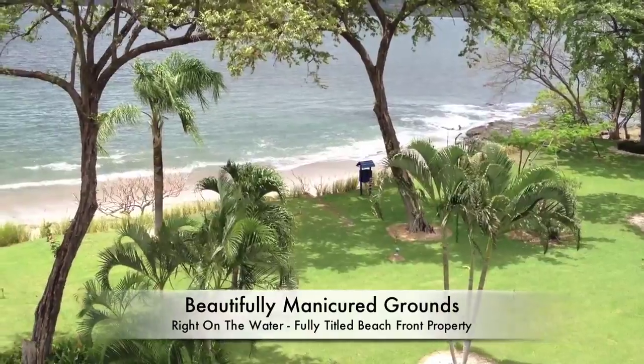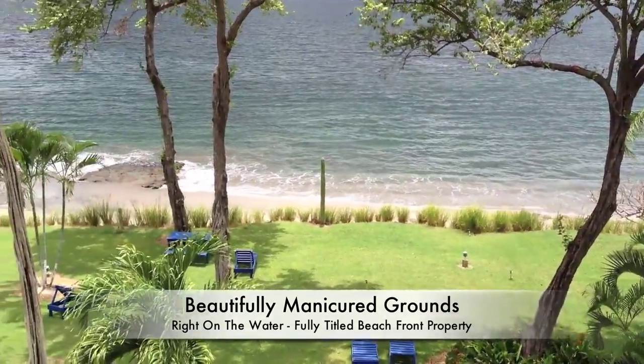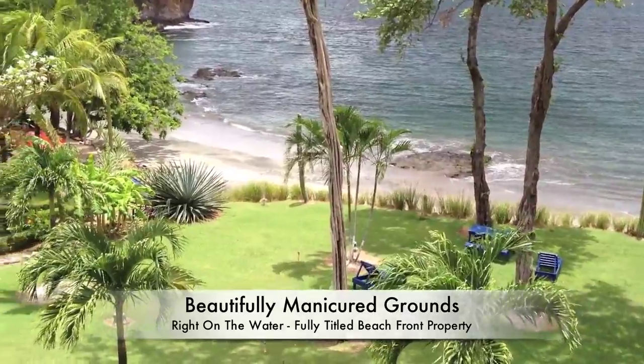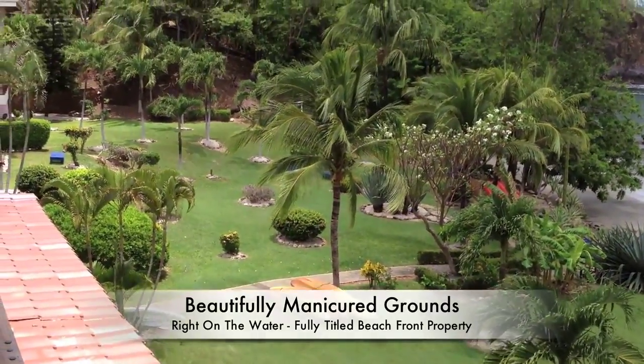This is a view from the balcony. Flamingo Beach is perfect for swimming, perfect for snorkeling, perfect for diving. Absolutely spectacular. You can see the grounds are meticulously manicured. You have kayaks for your service. Absolutely beautiful.